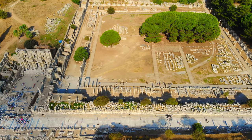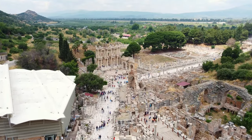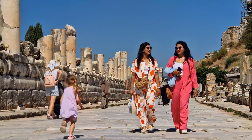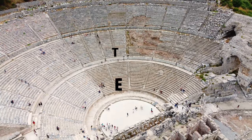Welcome everyone. Today we are exploring the ancient city of Ephesus, a 3,000-year-old marvel in modern-day Turkey. Join me as we uncover its rich history and iconic landmarks like the Temple of Artemis and the Library of Celsus. Let's dive into this captivating journey together.